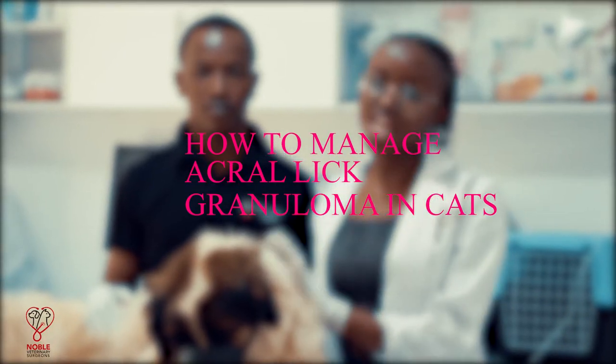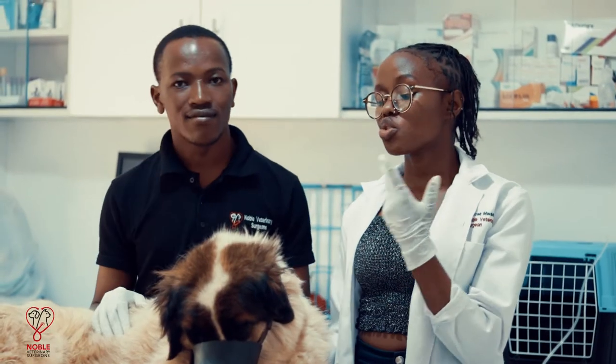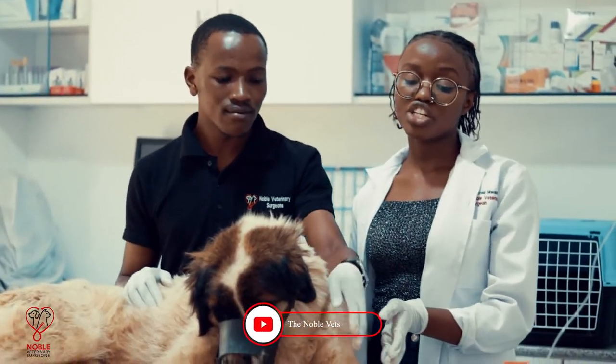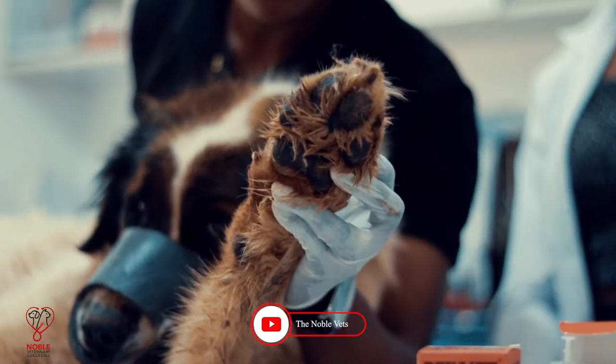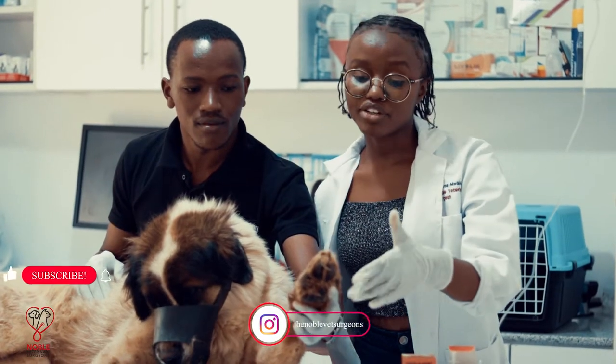Our patient today is Jackie. She's a three-year-old Saint Bernard Cross and she was brought to us with tick fever, but during physical examination we found that she has an acroleak granuloma as an incidental finding. It's on her left forelimb at the palmar region.